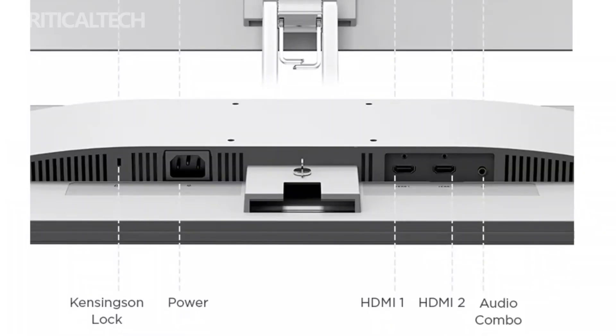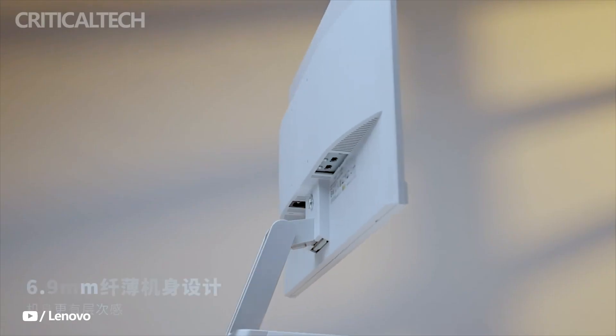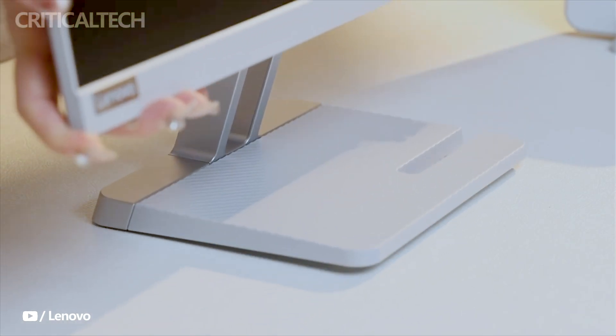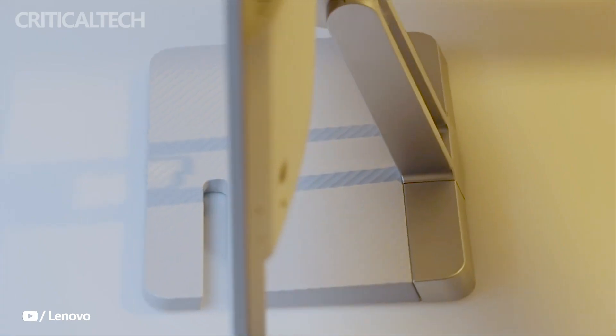The Xiaoxin monitor from Lenovo provides convenient connectivity options to enhance the multimedia experience. With two HDMI ports and a 3.5mm audio jack located at the base of the monitor, it offers flexibility in connecting various input devices and audio peripherals. This is especially useful for those with multiple devices such as gaming consoles, set-top boxes, or media players. Users can connect headphones, external speakers, or other audio devices directly to the monitor for a more immersive audio experience.